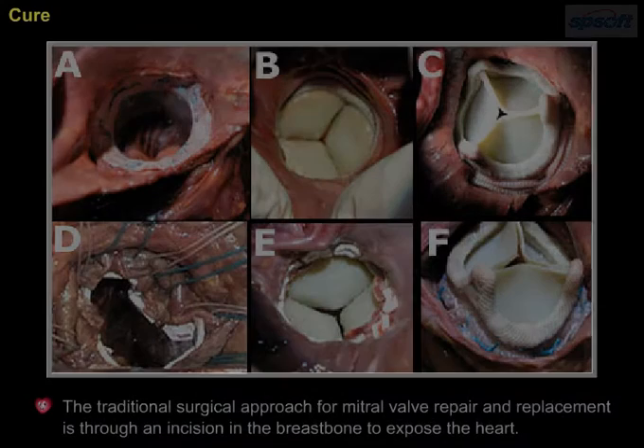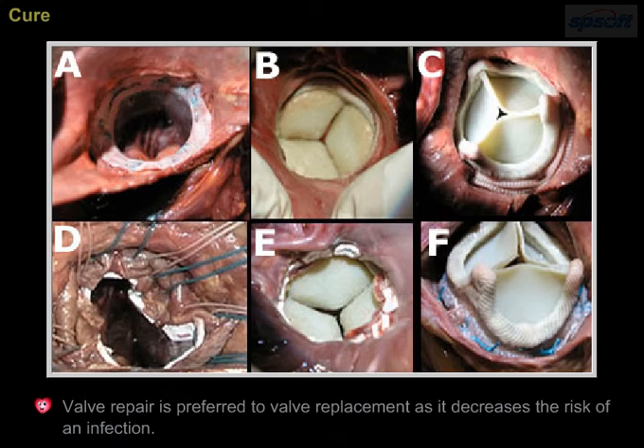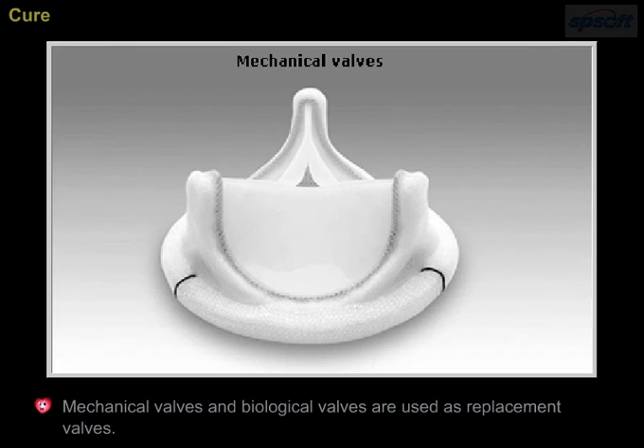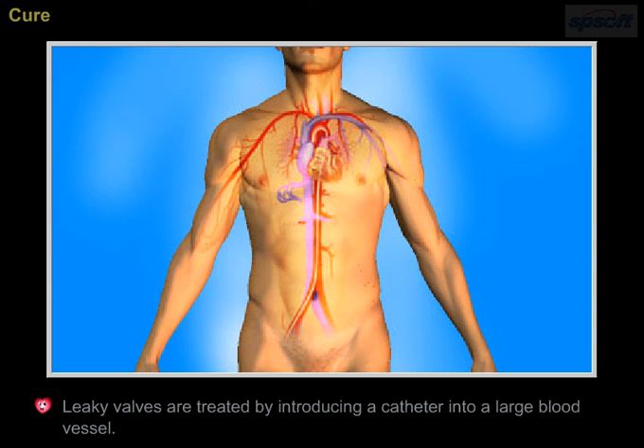The traditional surgical approach for mitral valve repair and replacement is through an incision in the breastbone to expose the heart. Valve repair is preferred to valve replacement as it decreases the risk of infection. Mechanical valves and biological valves are used as replacement valves. Leaky valves are treated by introducing a catheter into a large blood vessel.